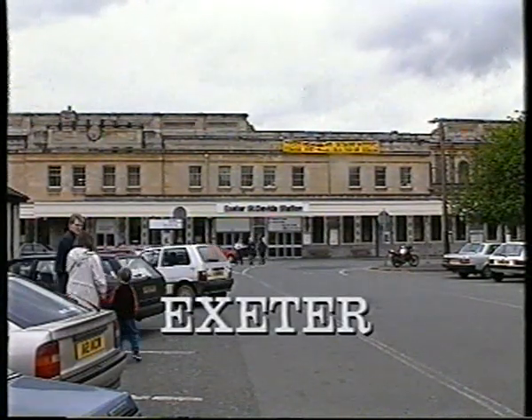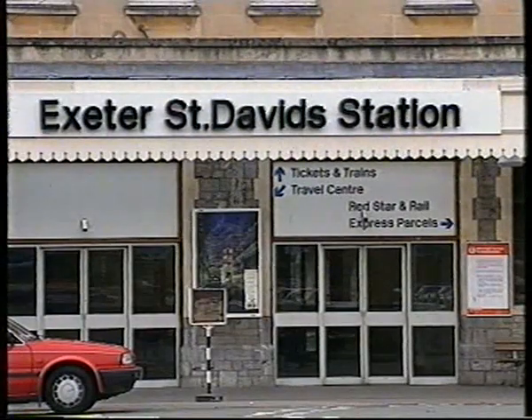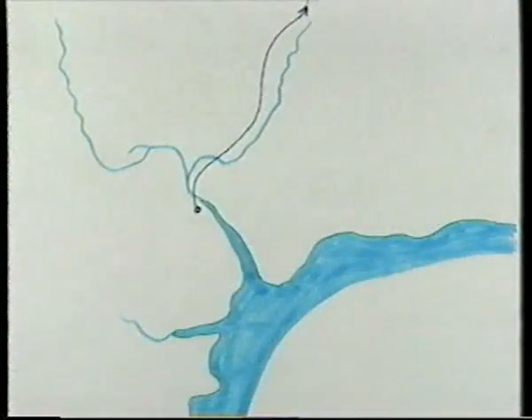Exeter enjoys a pivotal role in the geography of Devon. Situated at the head of the River Ex Estuary, the city effectively divides the county into three parts: east, south and north Devon.